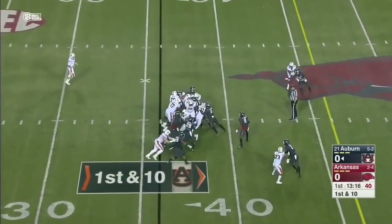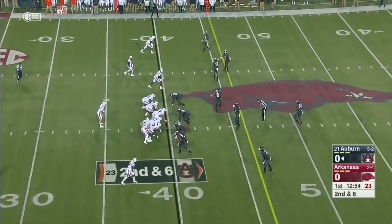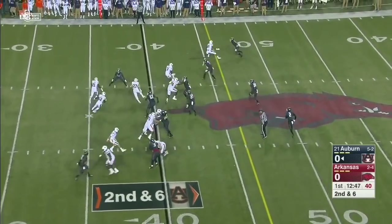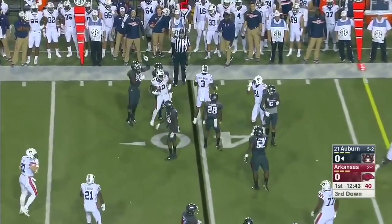Auburn trying to find some tempo here with a quick snap, and Kerryon Johnson is able to pick up four. Now they'll trade with Chandler Cox and they're going to load it up. Full house now — a little touch pass to Eli Stove. Can't quite find the perimeter and Stove takes it.